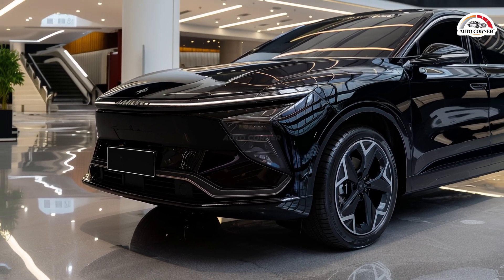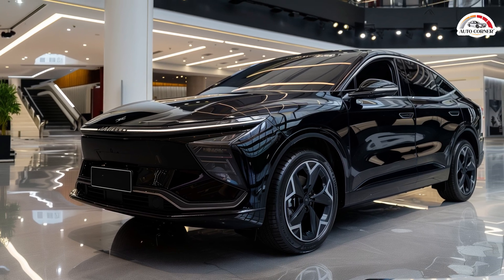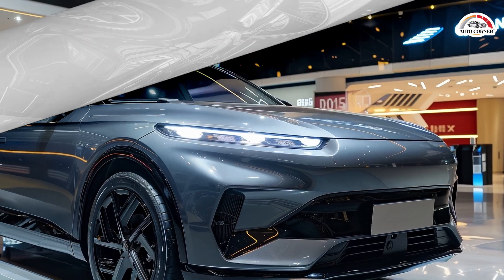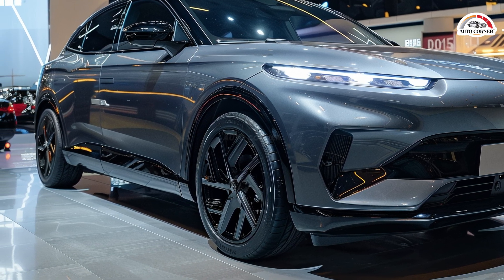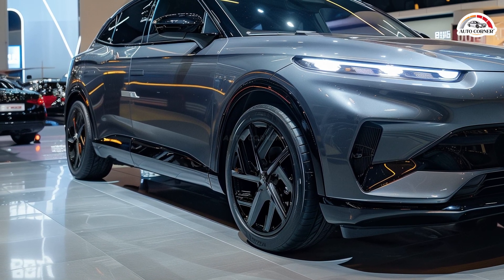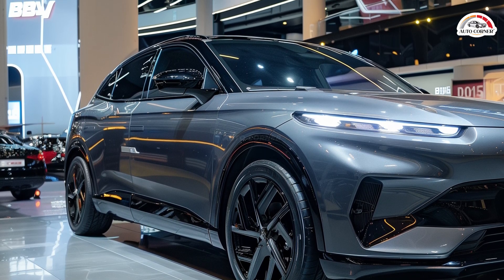Lower-spec versions have an 80km electric range with a 10.08kWh battery and a 120kW motor. Higher-spec versions offer a 120km electric range with a 15.874kWh battery and a 160kW motor, with a comprehensive range up to 2,100km under CLTC conditions.